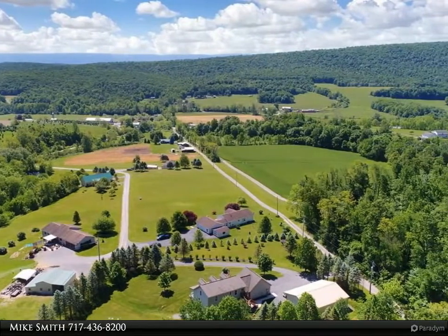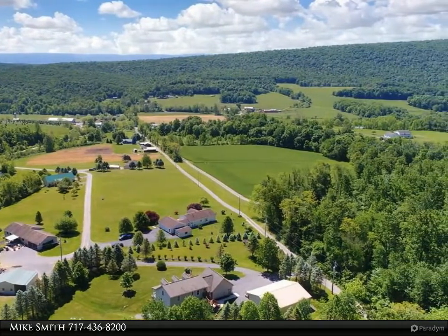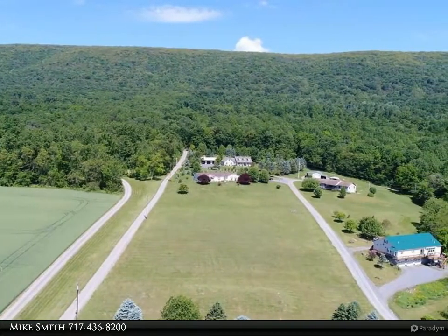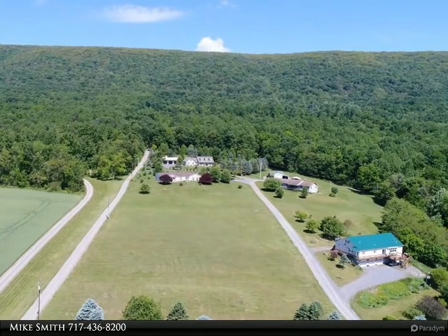The opposite wing hosts two more bedrooms, a full bath, along with access to the full basement, complete with high ceilings and superior walls ready for more living space.